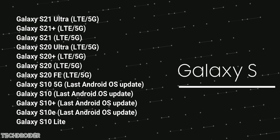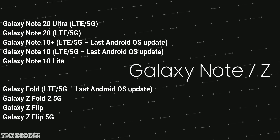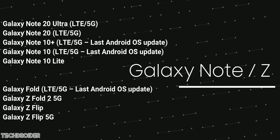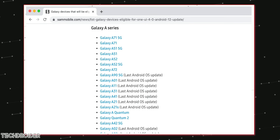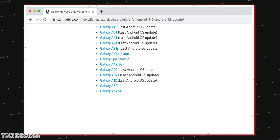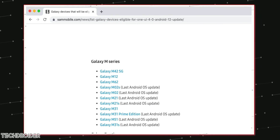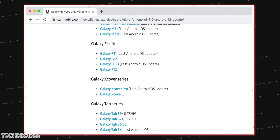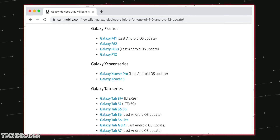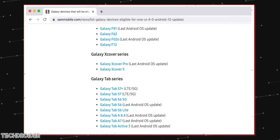Here is the list of devices which may officially get One UI 4: the S21 series, S20 series, and S10 family. Galaxy Note 20 and Note 10 devices are also on the list, along with the folds and flips. Samsung is also making promises for the Galaxy A, M, and new F series. Ice Universe confirms there is no One UI 3.5, so you can just wait for One UI 4 coming this year.